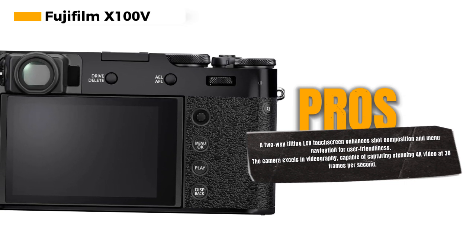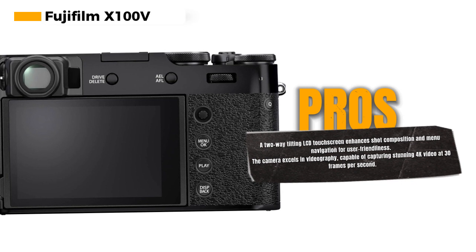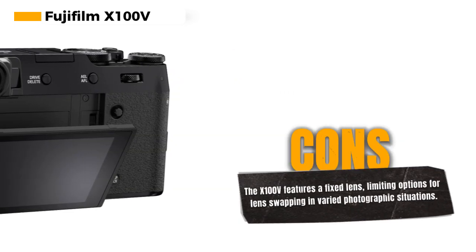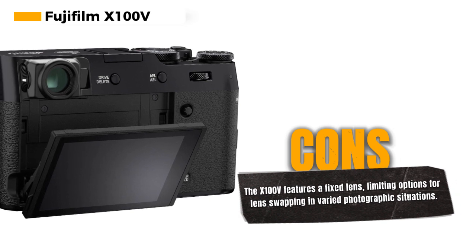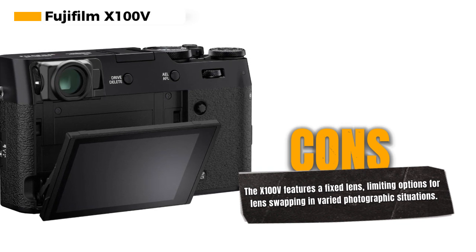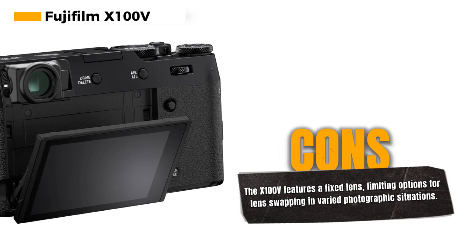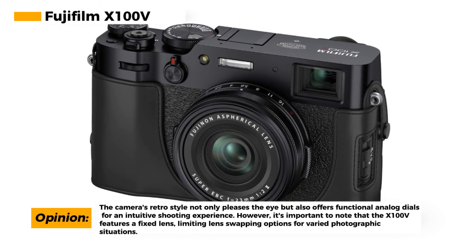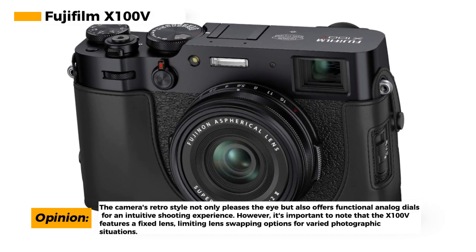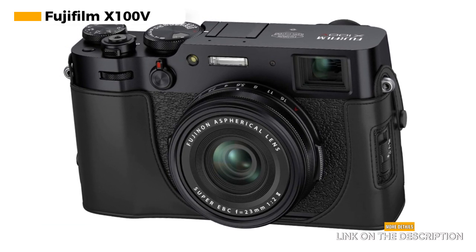While the X100V excels in photography, it also invites you to explore video making — it's capable of capturing stunning 4K video at 30 frames per second. What sets the X100V apart is its ability to simulate beautiful film aesthetics with its film simulations, bringing a touch of nostalgia and artistry to your photos. The camera's retro style is not only visually pleasing but also functional, as the analog dials and controls offer a tactile and intuitive shooting experience. However, the X100V comes with a fixed lens, meaning you can't swap lenses like you can with interchangeable lens cameras, which may not suit every photographic situation.